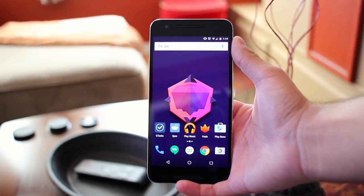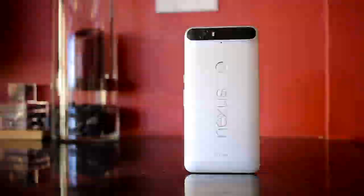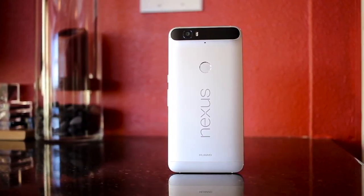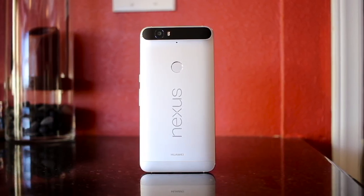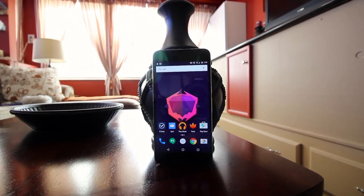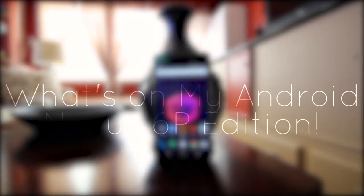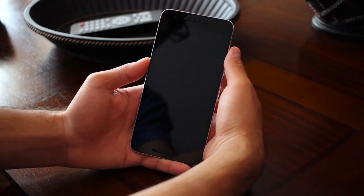Hey YouTube, this is Alexander. As with all new devices I receive, I'll be giving you a tour of what I have on my Nexus 6P. I've already done my full video review of the 6P, so if you'd like to check that out there'll be a link down below in the description, as well as a link to all the apps I mention in the video. So without further ado, this is my 'What's on my Android' Nexus 6P edition — let's have a look.